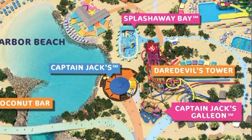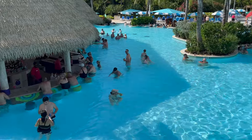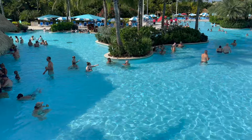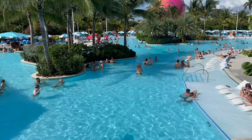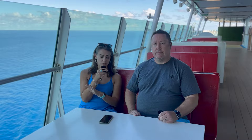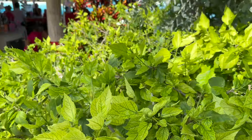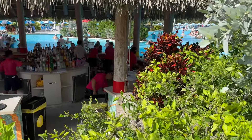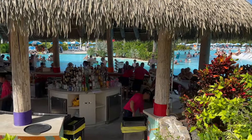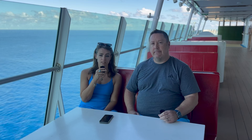Something we already knew: your drink package and internet package both work on the island, so take advantage of them. Now about the internet — I have T-Mobile and it works really great, but in this case the ship's internet on the island was in my opinion very subpar. It was actually faster using just my T-Mobile service, so bear that in mind — it's good but not great.